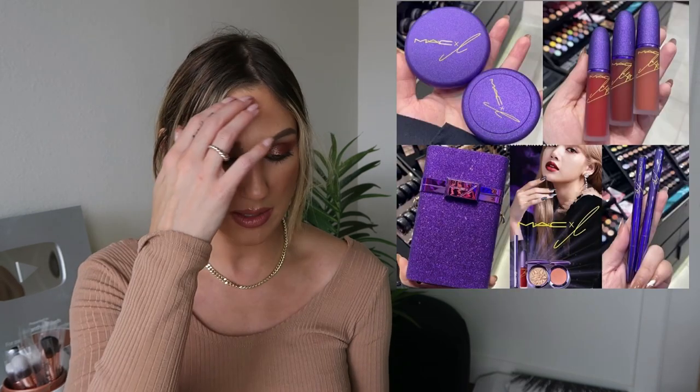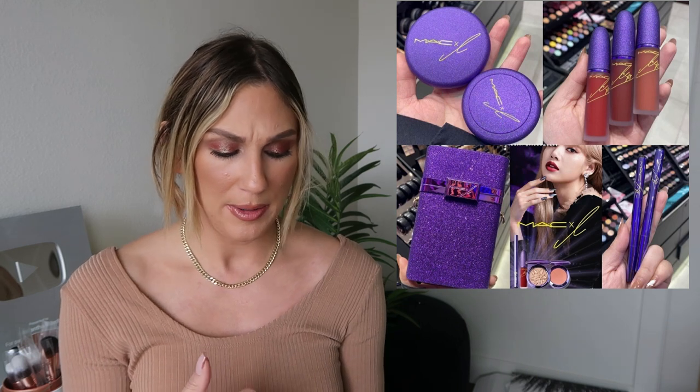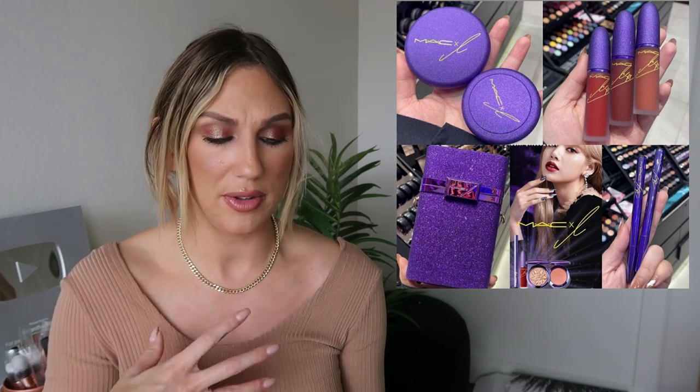Also a new collaboration with MAC Cosmetics and Lisa — lipsticks, eyeshadow palette, highlighter, blush, eyeliners, and more, coming soon to the website. I'm not familiar with the collaborator and nothing is really jumping out to me. MAC Cosmetics does a lot of collabs and collections and sometimes it's just a lot and a little bit overwhelming. Not something I'm going to be interested in myself.